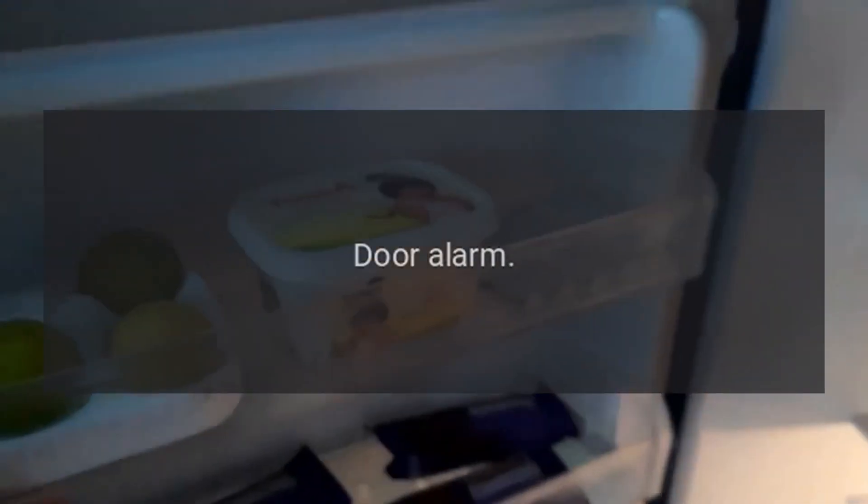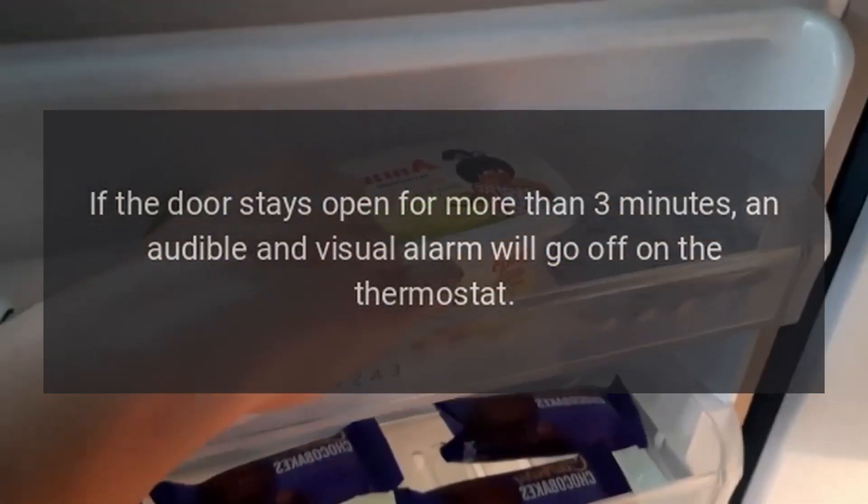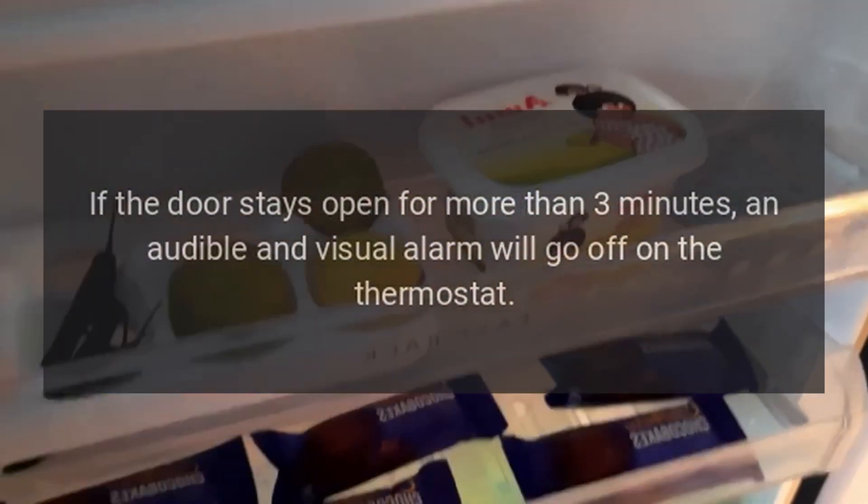Error Code DA — Reason: Door Alarm. If the door stays open for more than three minutes, an audible and visual alarm will go off on the thermostat.